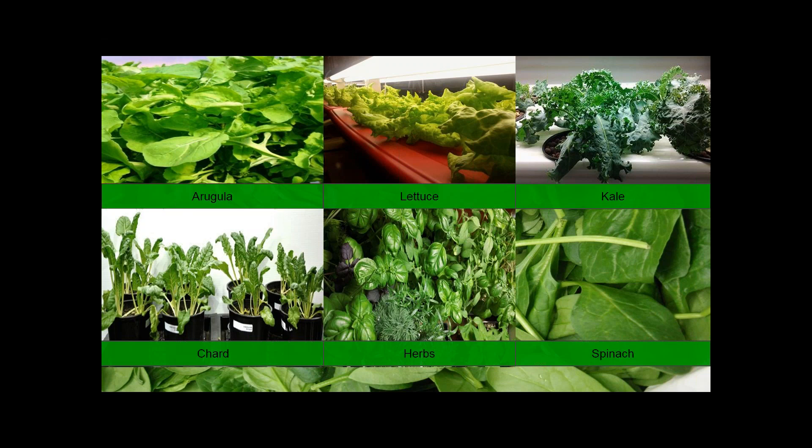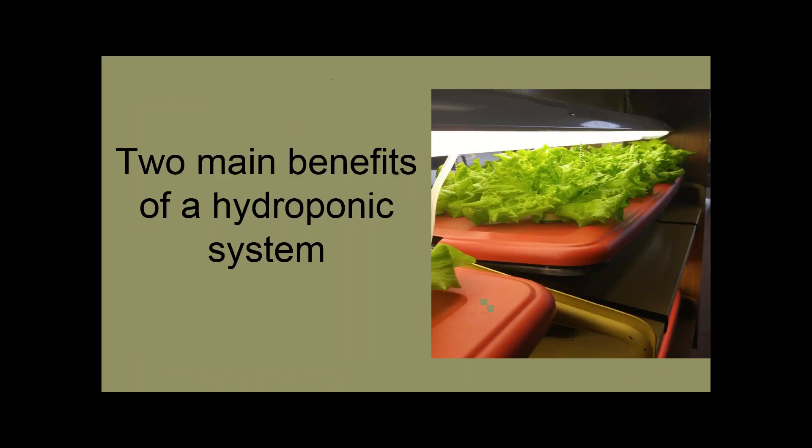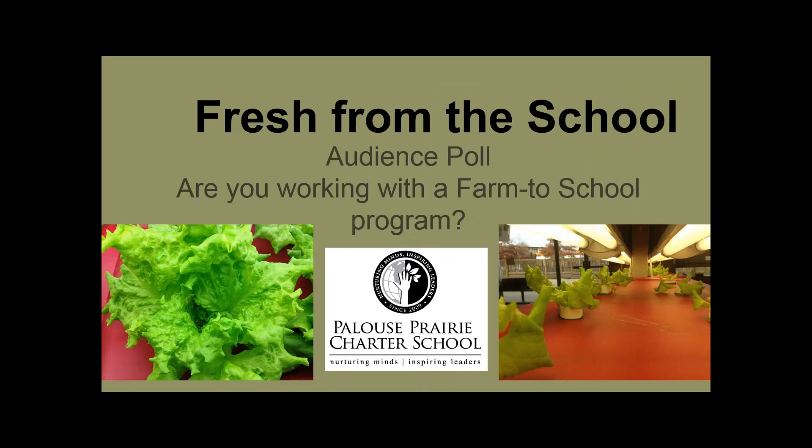Our final question: can a member of the public visit your program to learn more about how to set up a similar system? Absolutely. We've already given some tours, and one local science teacher came by and hopes to do something similar with her high school science class. Our address is on our website at www.palouseprairieschool.org. We're at 1500 South Levick. There is a school tour available on March 11th — go to the website or call the school to find out about touring. We also have positive feedback from the audience: impressive job, excellent webinar, and thank you. One teacher was interested in using this program as a case study for a greenhouse manual she's writing.